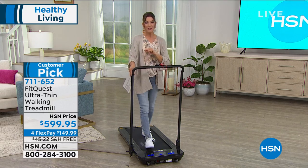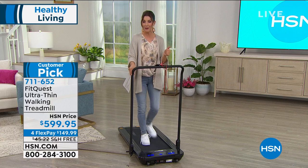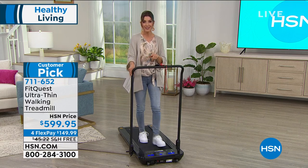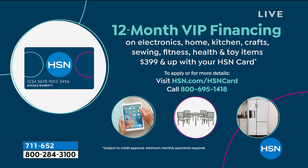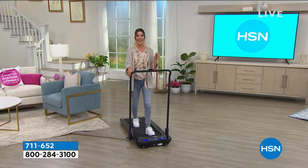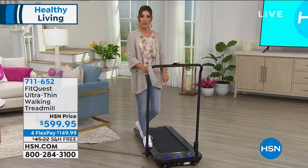There are a couple of ways to finance your order. FlexPay offers interest-free monthly payments of less than $150 a month on any credit card of your choice. There's also 12-month financing on the HSN credit card, making monthly payments just $50 a month. Whether you're new to HSN or already have the HSN credit card, you can get instantly approved over the phone or online.